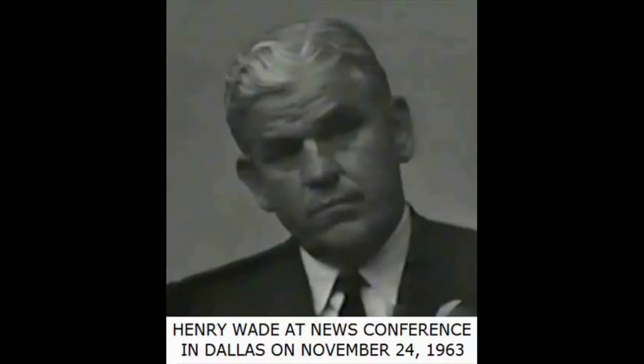A police officer, immediately after the assassination, ran into the building and saw this man in a corner and started to arrest him, but the manager of the building said he was an employee and was all right. Not every other employee was located, but a description and name of the defendant went out by police to look for him.